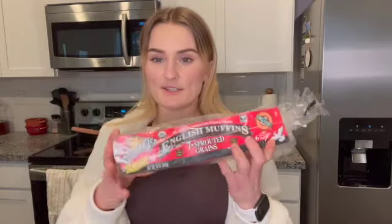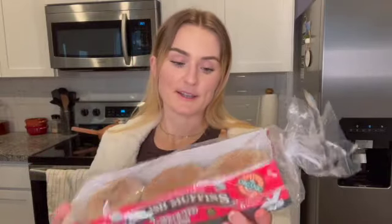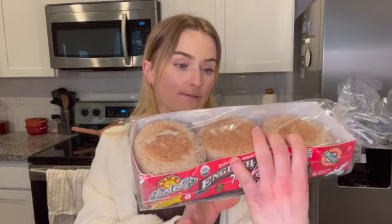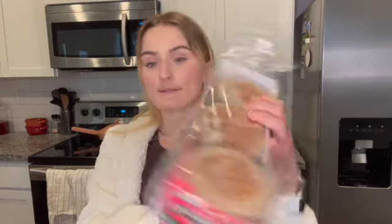Next, I got some English muffins. I like to just have these in the freezer just in case I ever want them. Usually I eat toast with my eggs in the morning, but sometimes I want English muffins, so it's nice to have them. My favorite are these Food for Life flourless sprouted whole grain English muffins — they have really good ingredients.